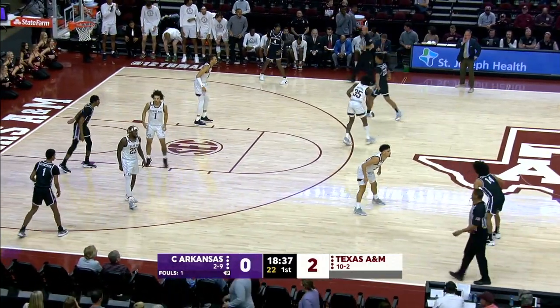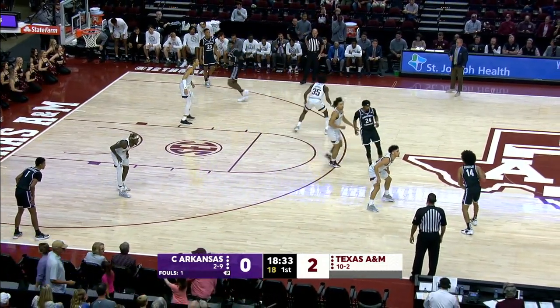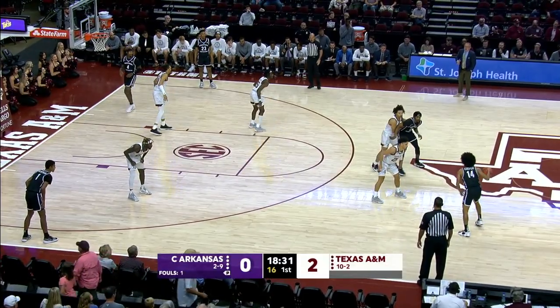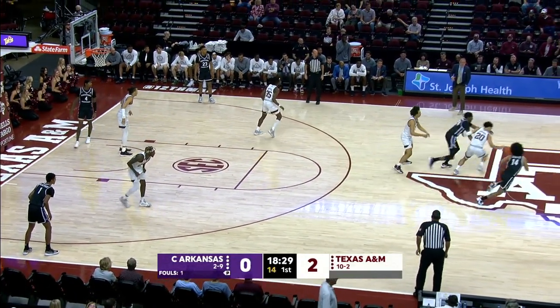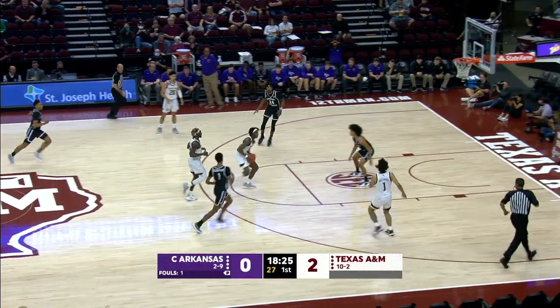2-0 Texas A&M. We're a minute and a half in here at Reed Arena. Cooper last game had 12-4 against Arkansas State. Another steal, this one by Gordon. That's number 20 on the air.